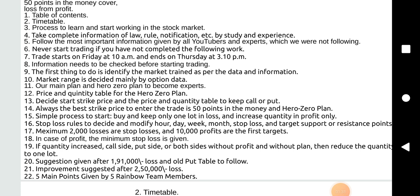Improvement suggested after 2,50,000 loss. Five main points given by five rainbow team members.